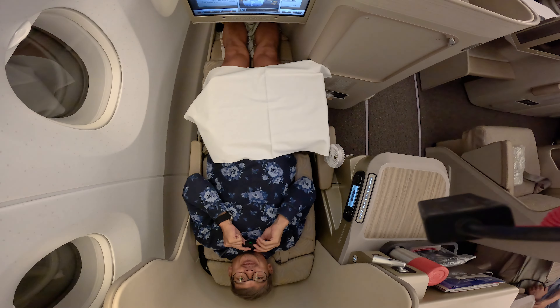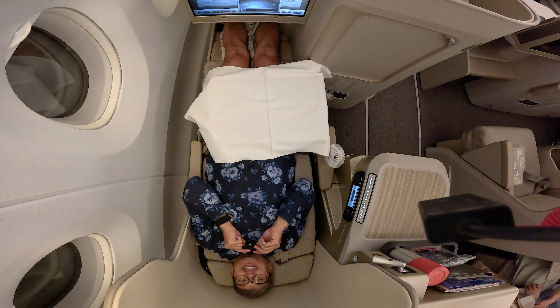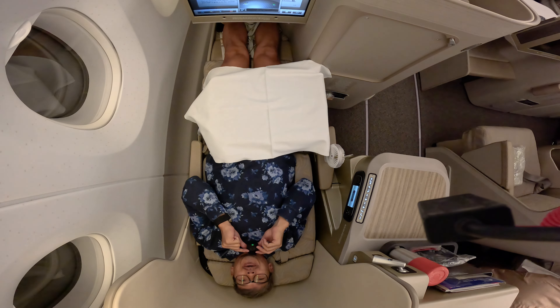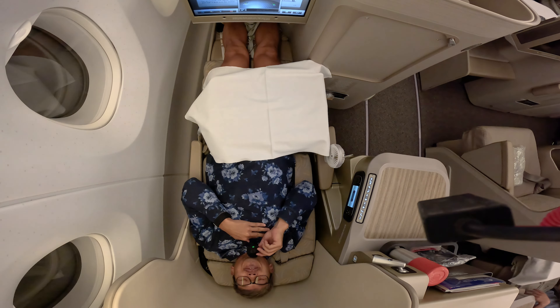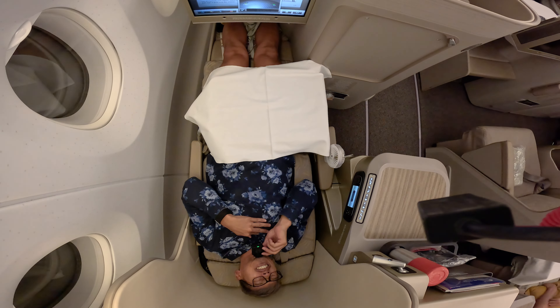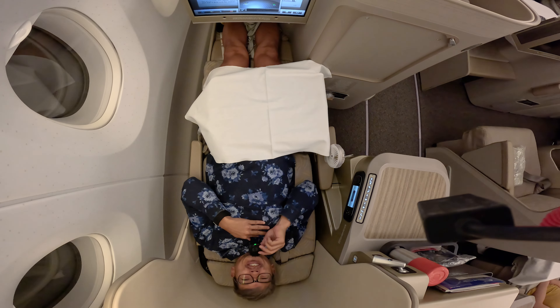I was trying to do my video and the cabin crew set up the tray even though I had my camera on top. That's how the cabin crew will serve the food — it was a little bit weird to me.